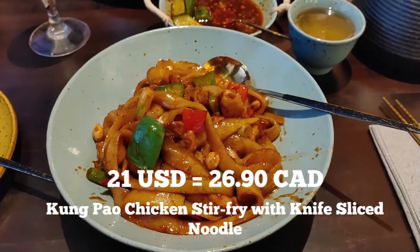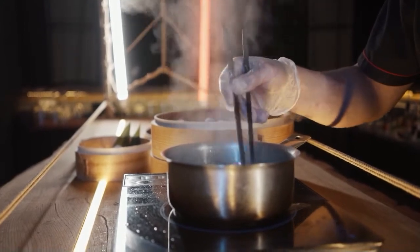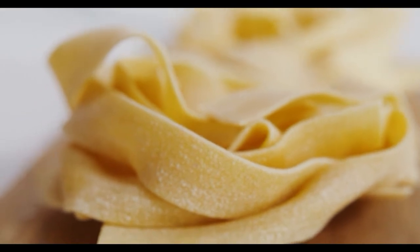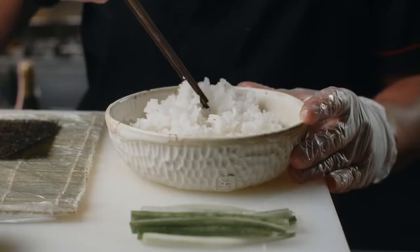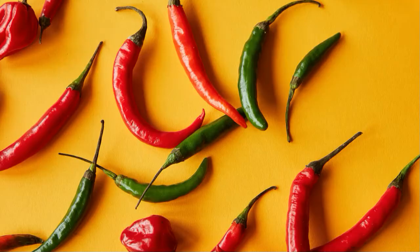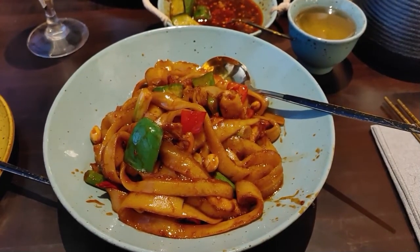For the main course I ordered a Kung Pao Chicken Stir Fry with knife-sliced noodles. They are known for their noodles here, and if you've never had fresh noodles you must get them — it would be a total misstep to come to this restaurant and not order the noodles. It is absolutely delicious: a little heat, kind of a little sweet on the back end too. Really, really well done dish.